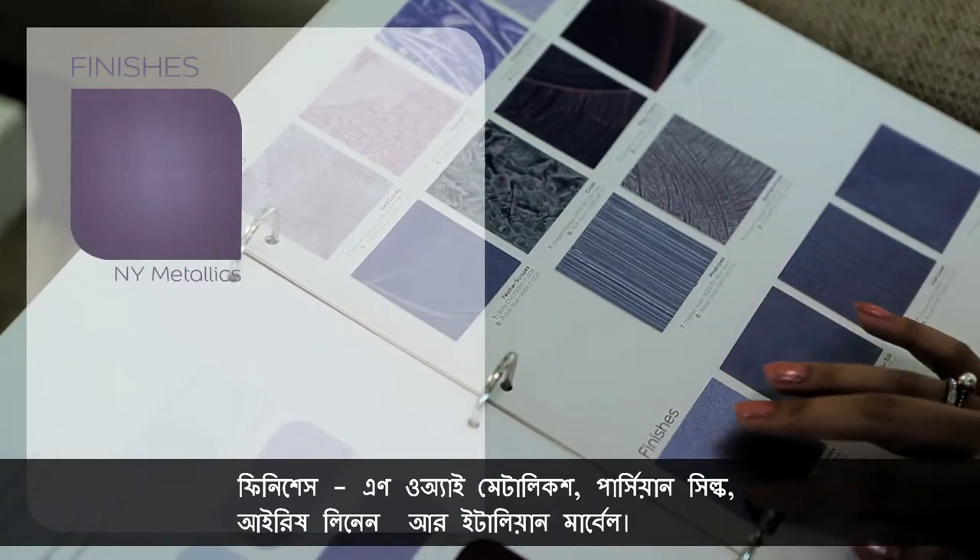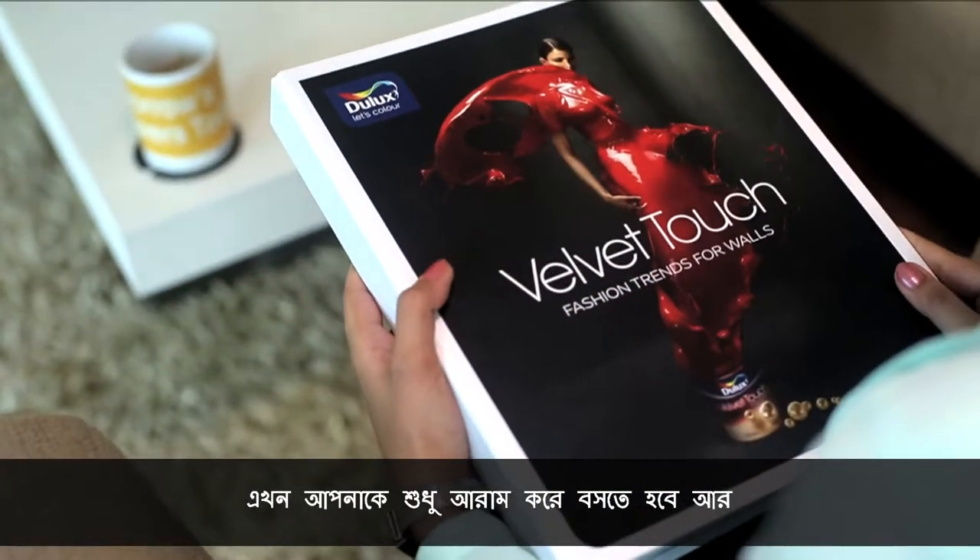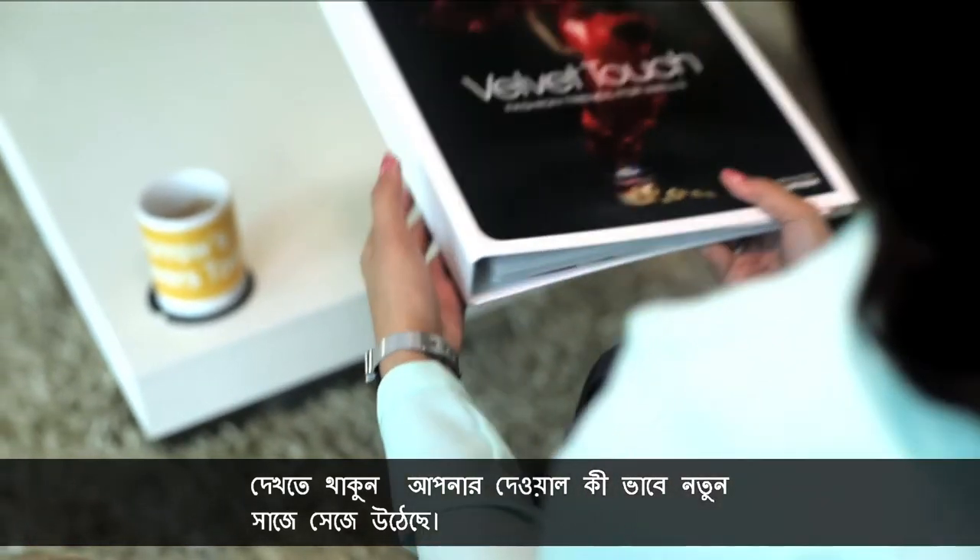NY Metallics, Persian Silk, Irish Linen and Italian Marble. All you need to do now is sit back and watch your walls set new fashion trends.